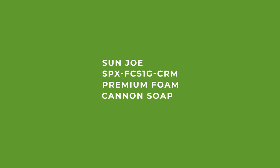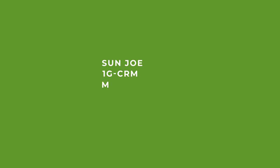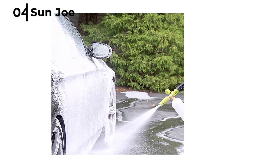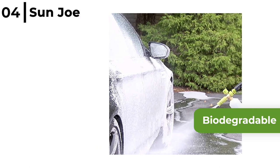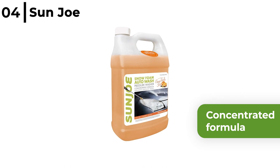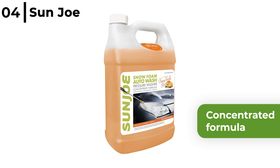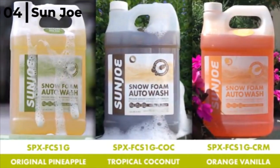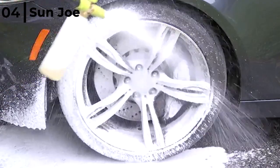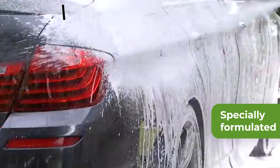Number 4 on our list is the Sunjo SPX FC S1G CRM Premium Foam Cannon Soap. This car foam cannon soap is tough on road grime yet is biodegradable and safe on metal surfaces, plus it comes in a new orange and vanilla scent. It's designed with a concentrated formula that is gentle, fast foaming with high viscosity and deep cleaning, removing dirty grimy surfaces, but it's safe to use on wax and sealants. The Sunjo SPX FC S1G CRM Snow Foam is specially formulated to capture and rinse away dirt particles on the vehicle's exterior, leaving behind a superior shine.